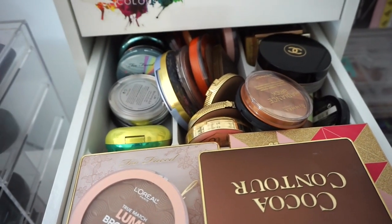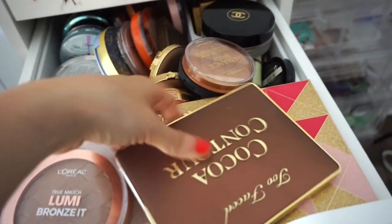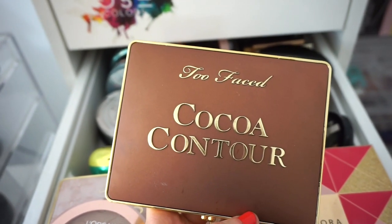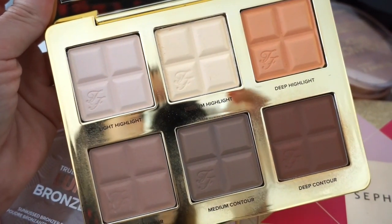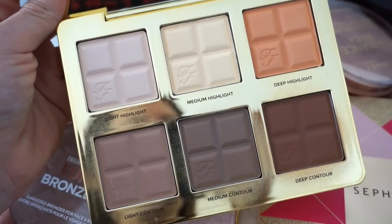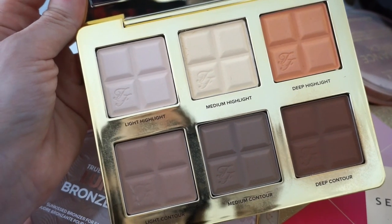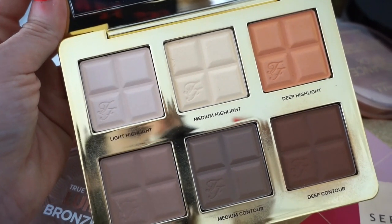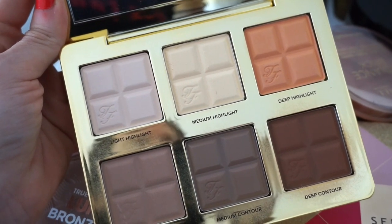Here's where I have my bronzers. First up, the Too Faced Cocoa Contour Palette. I like it but I'm definitely not in love with it. We get three highlighting shades and then bronzing and contouring shades. The yellow highlighting shade works for me but the others look a little off. The contouring and bronzing shades are either too dark, too light, or the undertone just isn't there — so I have to mix and match to create my customized shade. I'm still going to use this for this week to see what I can do with it.